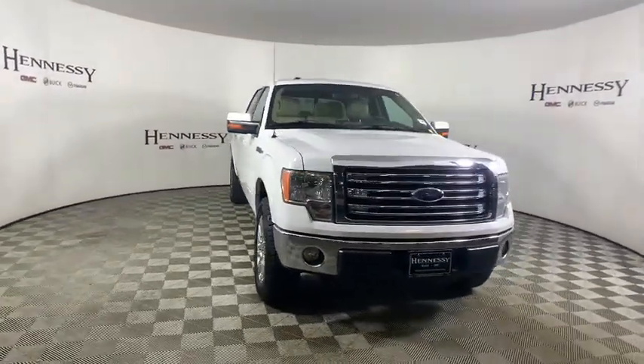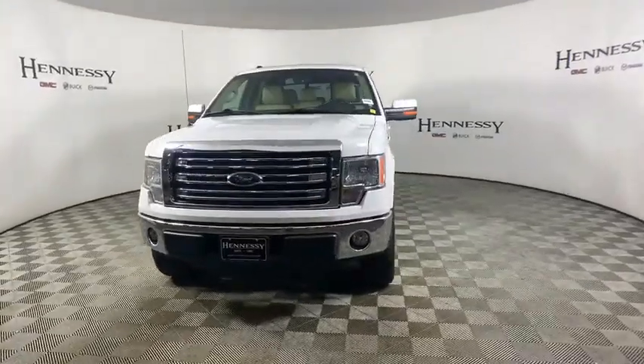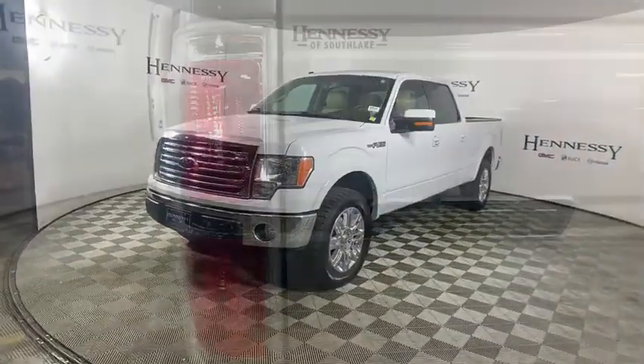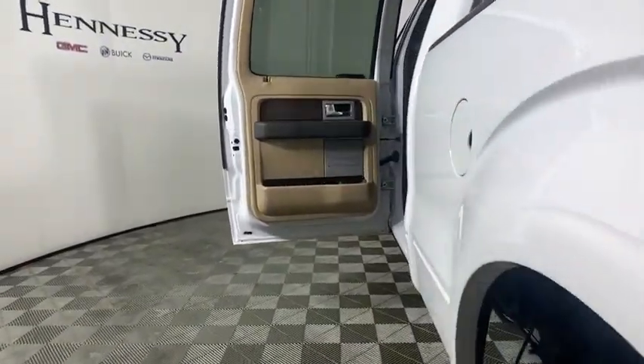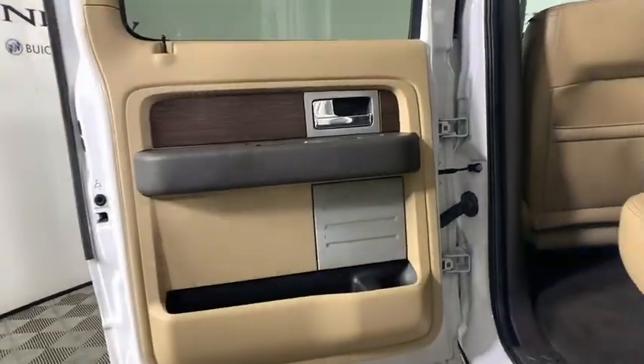Power passenger seat. Traction control. Leather-wrapped steering wheel. Dual airbags. Power steering. Four-wheel disc brakes. Center armrest. Security system. Electronic stability control.